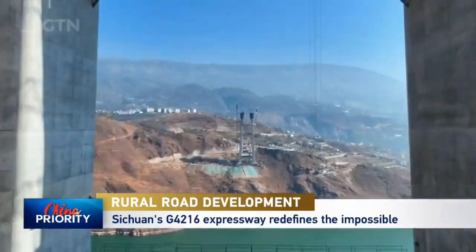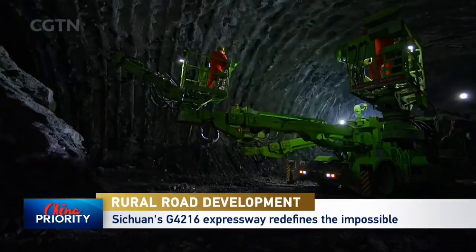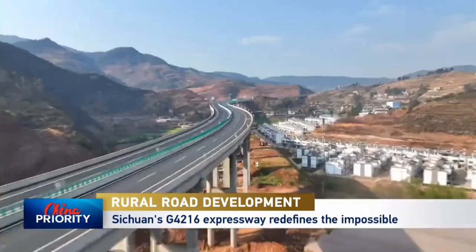Stretching from Yebin to Panjiahua, the 800-kilometer-long G4216 Riverside Expressway in Sichuan is making slow but steady progress.